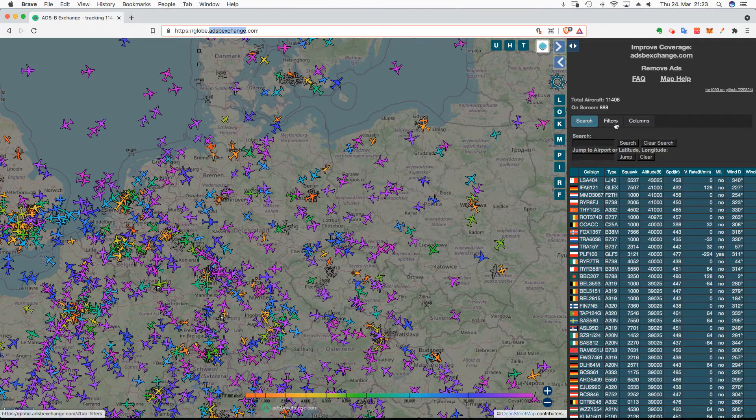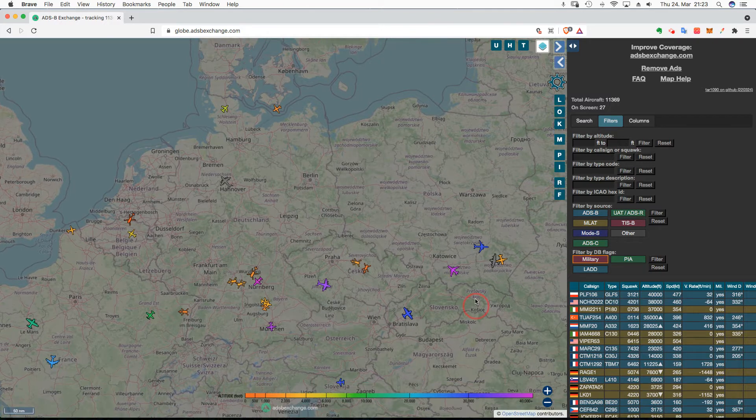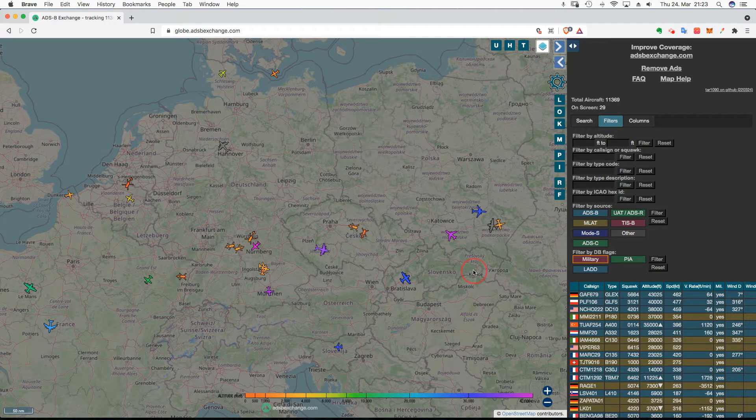Go here to Filters. You've got a Military button right there. Hit the button — Filter — and there you go: all of the military aircraft. That's many more aircraft than are being shown in FlightRadar.